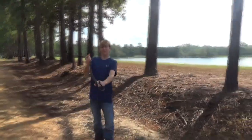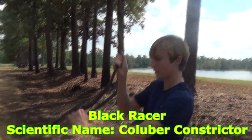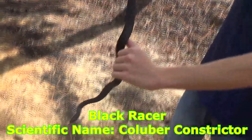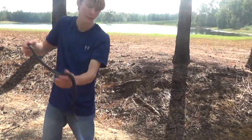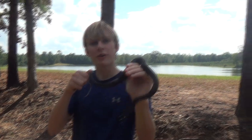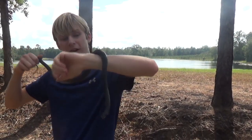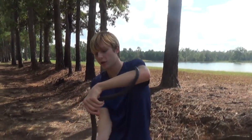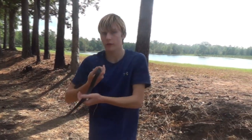That is a black racer. That is a very cool snake — solid black, black tongue there. A little bit aggressive so I need to watch out; he will bite. Non-venomous. You see he's got a white chin there, and I've shown a black racer before in some of my videos.